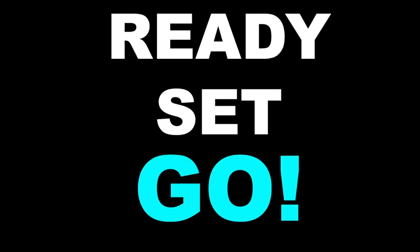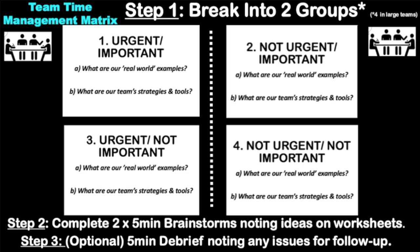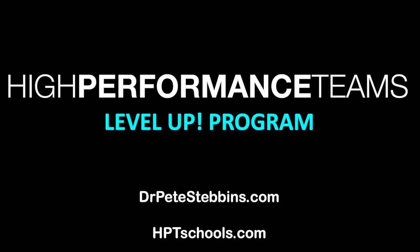That's the what, why, and how of the team time management matrix. We're going to put that instructional screen back up, and we'll let you get on with that now. Thank you.